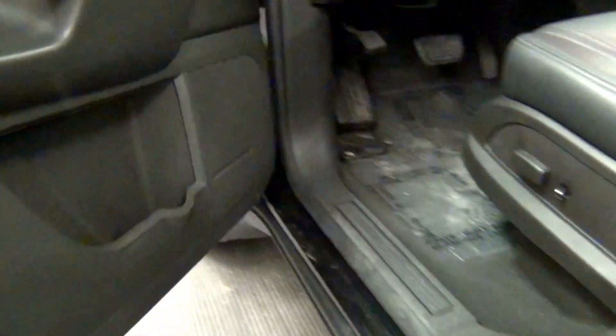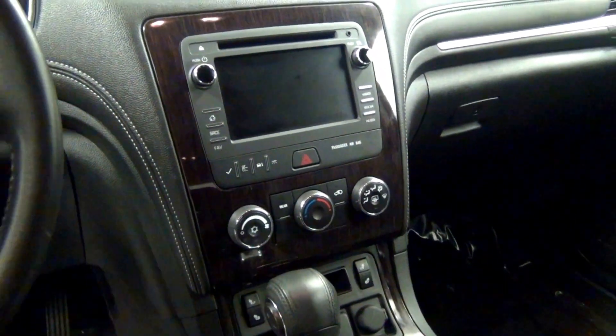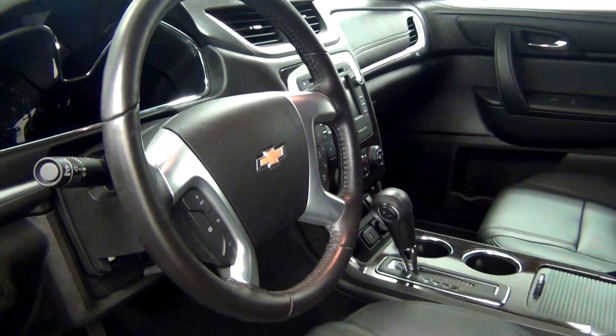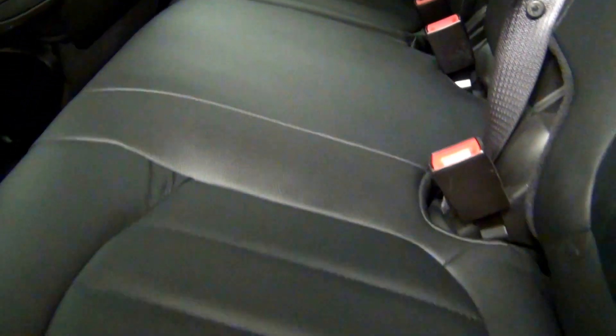Let's have a look on the inside of the vehicle. We have a leather interior. We also have a media player located here.